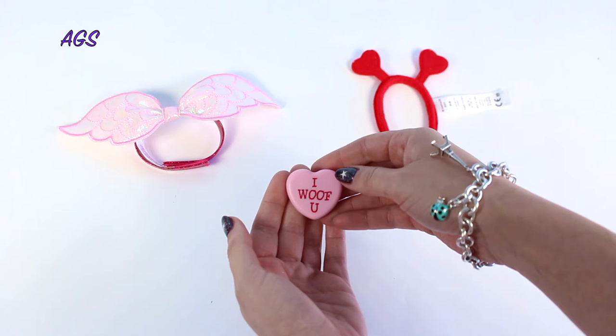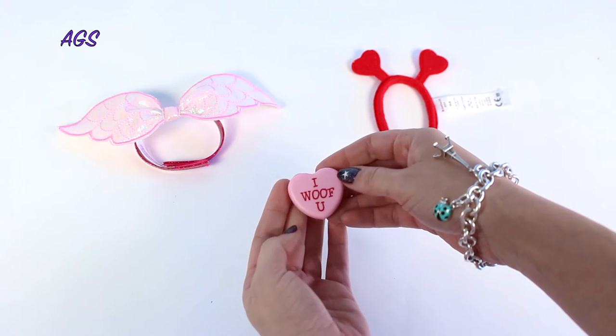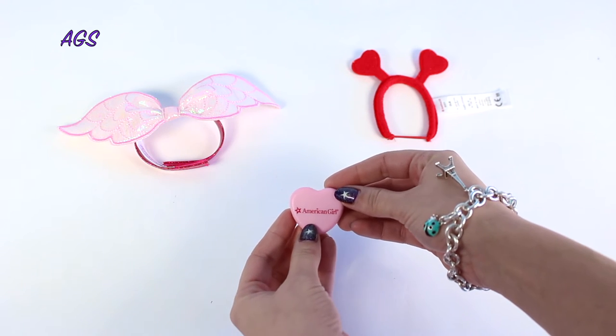In order for the magnetic toy to attach to your pet, the pet also has to have a magnetic attachment. The puppies that have this magnetic attachment are the Lab, Dalmatian, Apricot, Poodle, Terrier, Corki, and Coconut. Otherwise, you can put the wings and headband on one of your other pets. This set retails for $18 on the American Girl website.